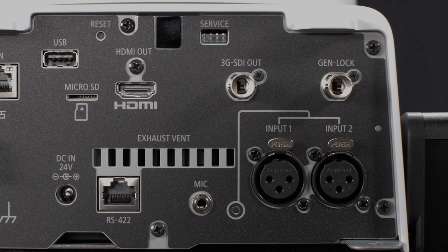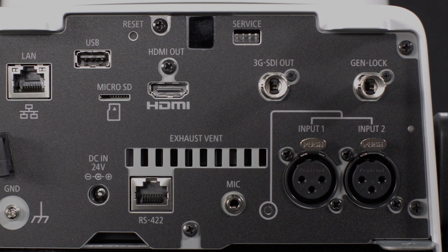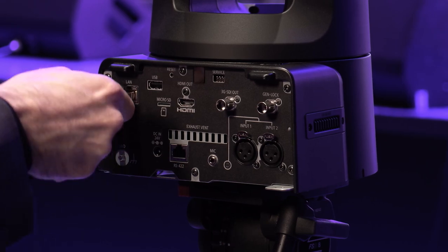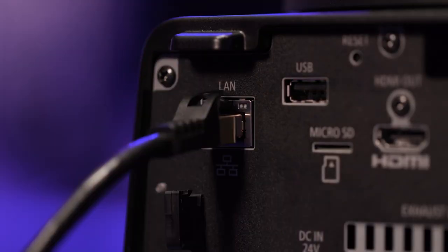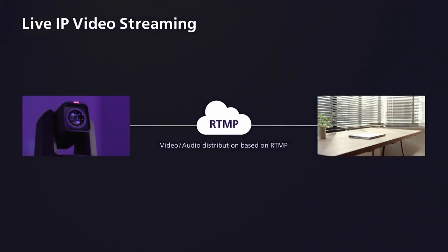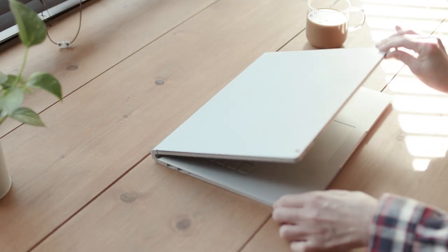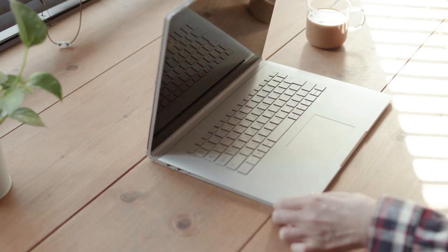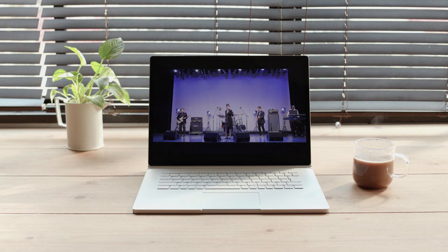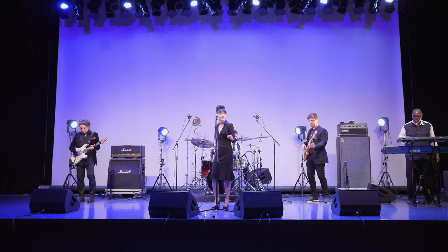In addition to SDI, GenLock, and HDMI connections, the CRN500 is equipped with an RJ45 interface for IP communication, which supports multiple high-resolution, high-frame rate videos for distribution. The CRN500 can simultaneously distribute video to multiple protocols via IP, also known as multi-stream, and can distribute a total of three video output streams in different formats at the same time.